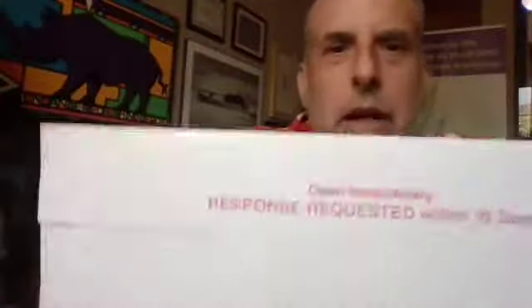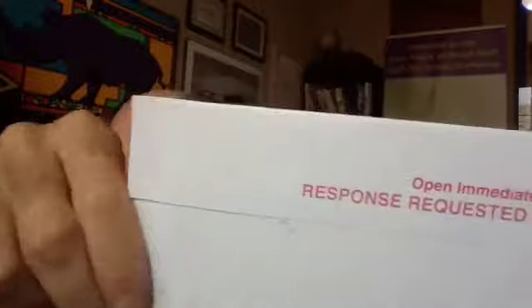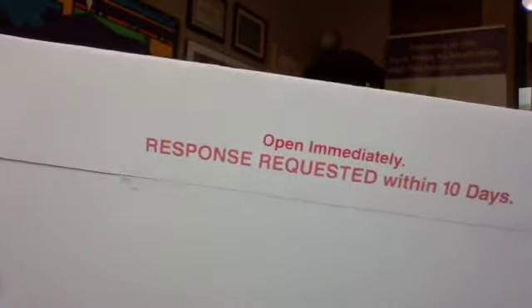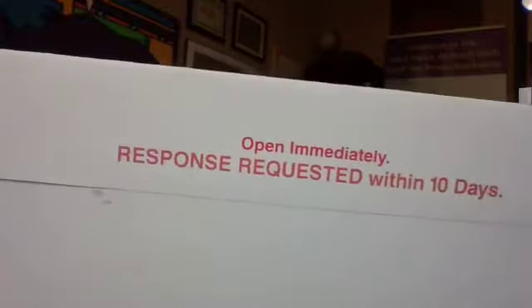Whatever that means. And on the back, they are attempting again to get my attention. What does it say? 'Open immediately, response requested within 10 days.' So they're giving me some urgency there. I'm supposed to think this is all so confidential, and important, and personal, and urgent. They're trying really hard to get me to open this piece that's going to attempt to sell me life insurance from Mutual of Omaha.